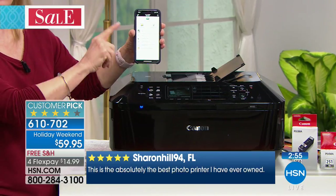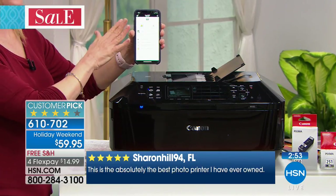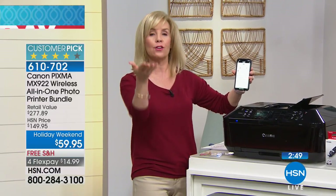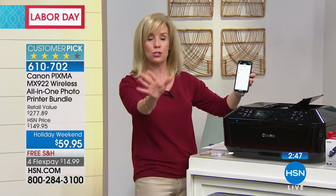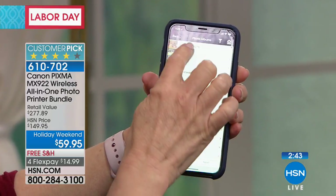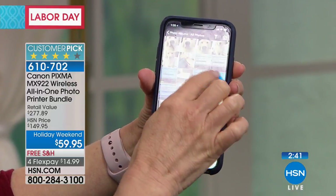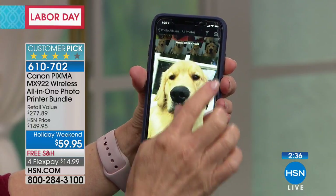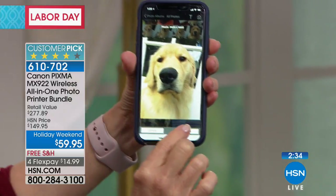We're getting a lot of questions about how to print from your phone — we're all taking photos on our phones. So this is the app. Now, if you have an iPhone, you don't even have to use the app. They have what they call AirPrint. If you have an iPhone, you're already using it — you just probably don't know the term for it. You can go into your photos and select whatever photo. I have 12,000 photos of my dog. You know what? I have 14,000!